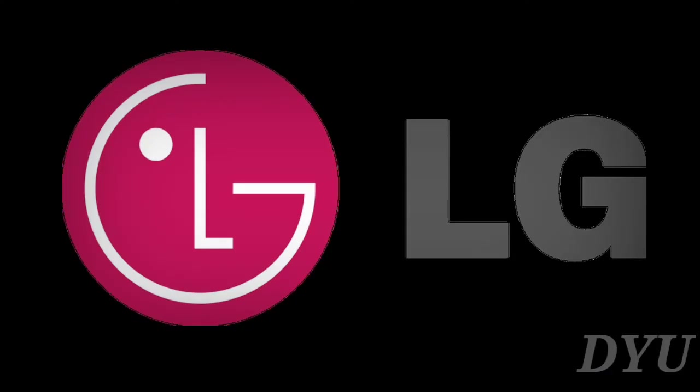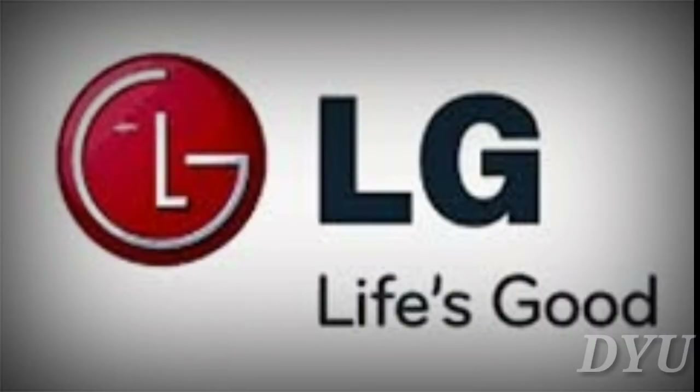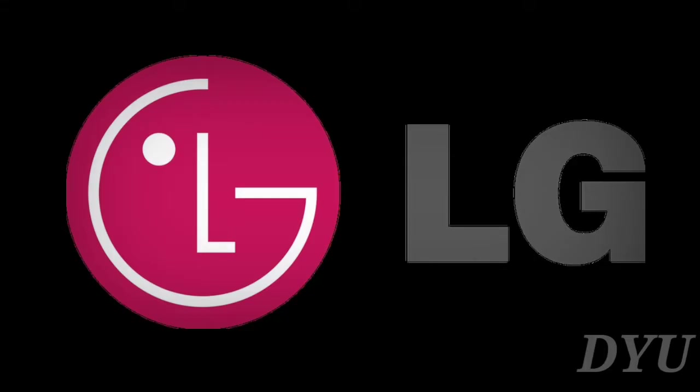LG. LG, founded in 1958 as Gold Star Electronics, rebranded in 1995 with an original logo and the slogan "Life's Good." In 2011, the logo received a glossy 3D effect, which the company uses today.